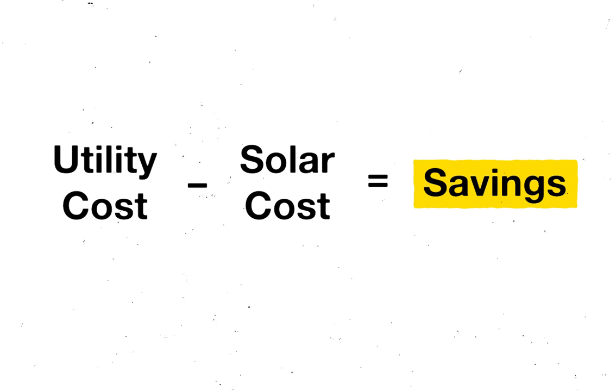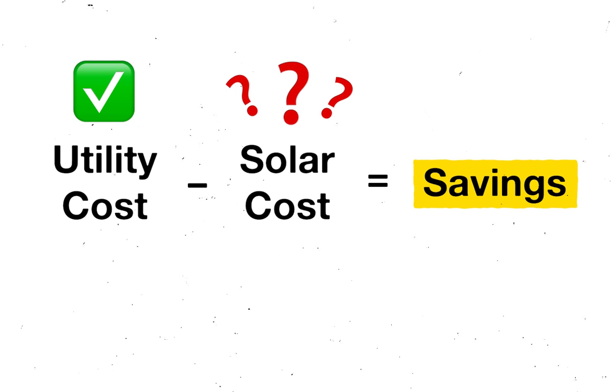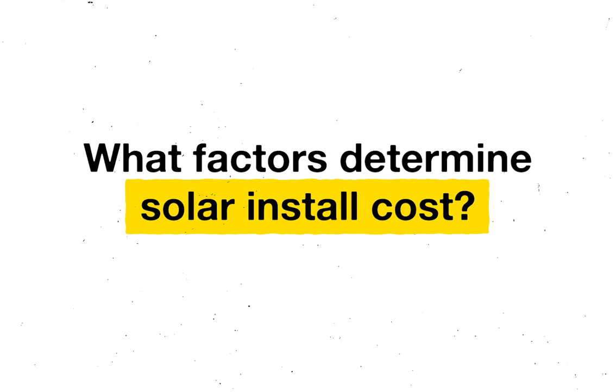It's really easy to find your utility cost — just take a look at a recent bill and you can figure it out from there. But questions start popping up for most homeowners when it comes to figuring out how much a solar panel system should cost for their specific home. The reason for that is solar isn't cookie cutter or one size fits all. Each home has unique needs and differences that need to be accommodated for. So the question becomes: what factors determine solar installation cost?